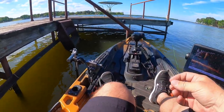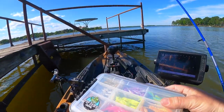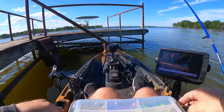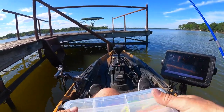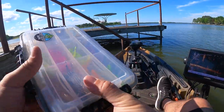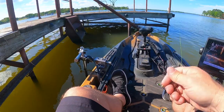While we're doing that, let's go find another dock. This dock is producing, but any of these docks have produced. We're going to stay with that Mayan color because it is putting fish on the stringer. No use in changing.